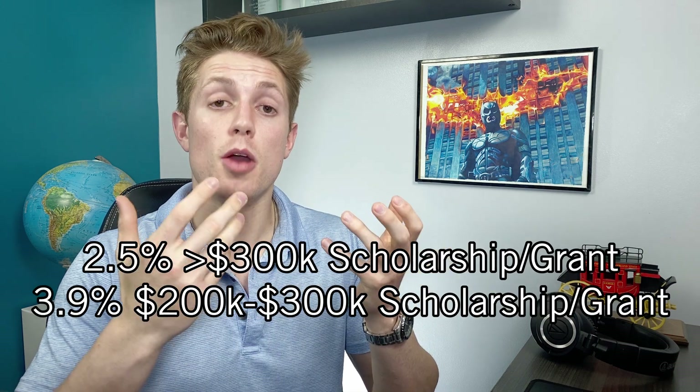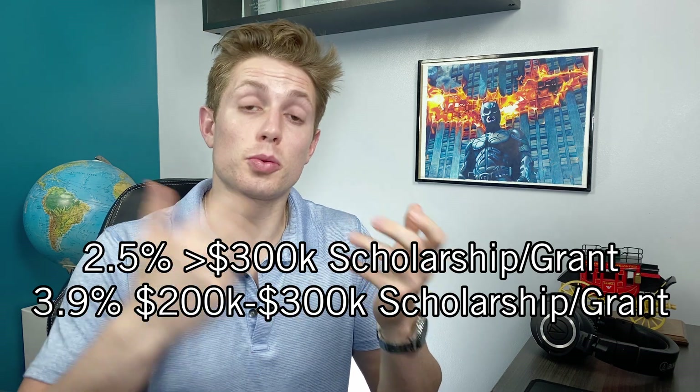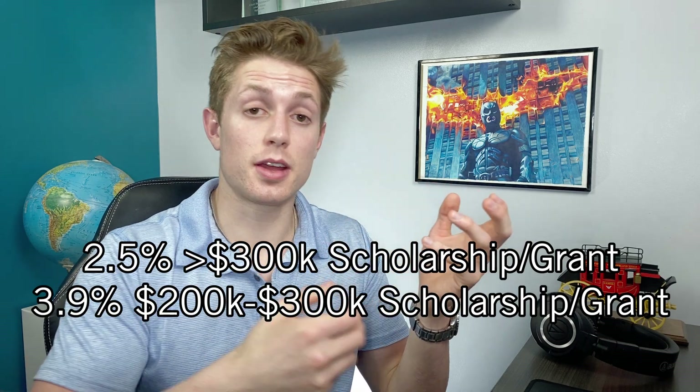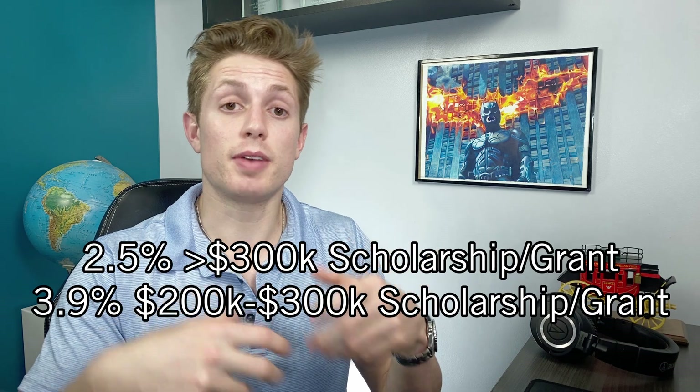People also wonder: do full rides and full tuition scholarships actually exist? Yes — they are very rare and very competitive, and typically exist at more competitive schools. Full rides exist at least at UCLA and NYU. Full tuition scholarships that don't cover living expenses are slightly more common; Penn gives out about 30 a year and UNC gives out full scholarships. Based on the data, only 2.5% of graduating medical students reported receiving over $300,000 in scholarships or grants, and only another 3.9% reported receiving between $200,000 and $300,000.